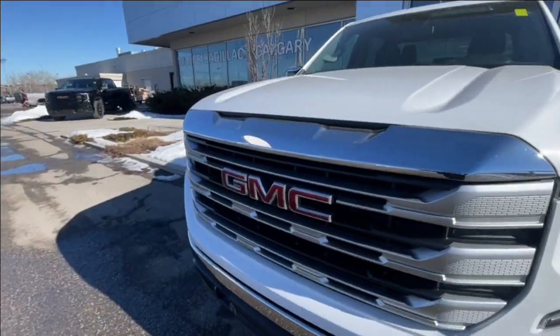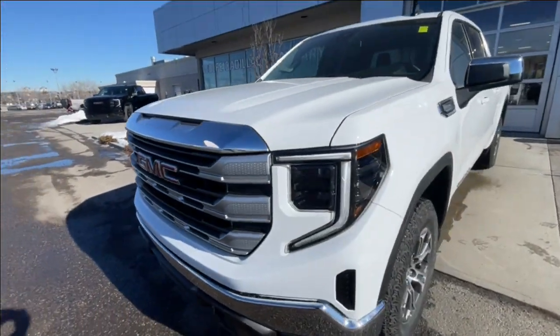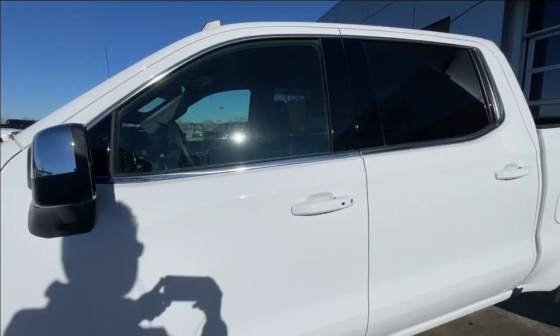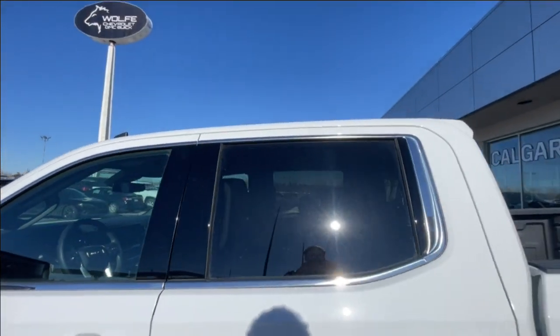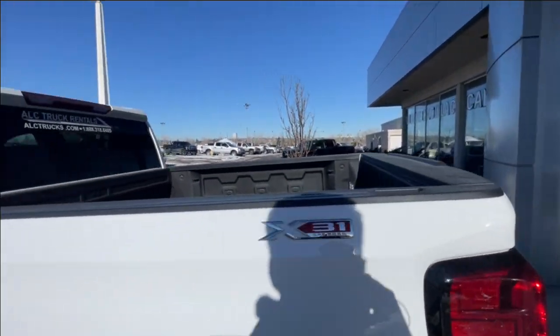Around the front of the vehicle, there's a GMC badge in the center of the grille, black recovery hooks, LED daytime running lights, and headlights. Back down the side of the vehicle, this truck is remote-start equipped and has keyless entry, rear-tinted privacy windows with chrome trim all around, and X31 off-road badges on both sides of the bed.